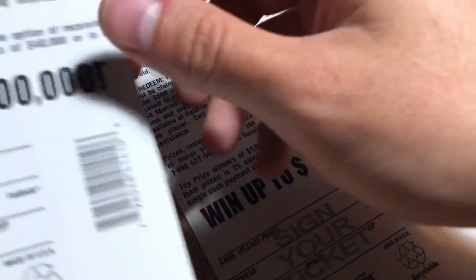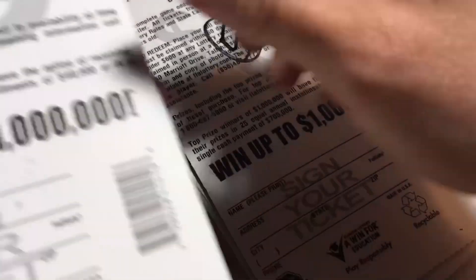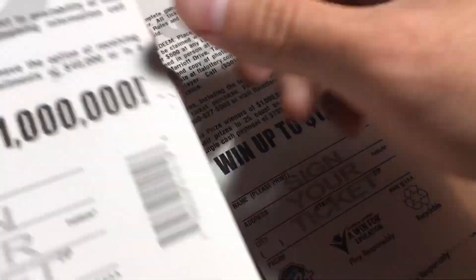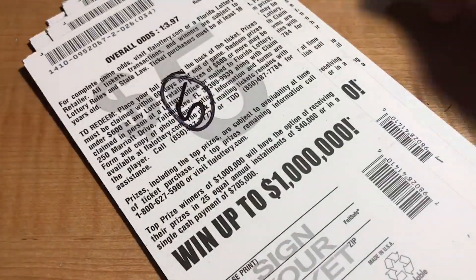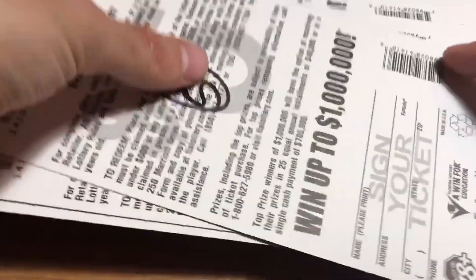That leads us to our total for the first half. Counting up: 5, 15, 20, 25, 35, 40, 50, 60, 70, 80, 85. So $85 for the first half — not too bad, a little over half back actually.